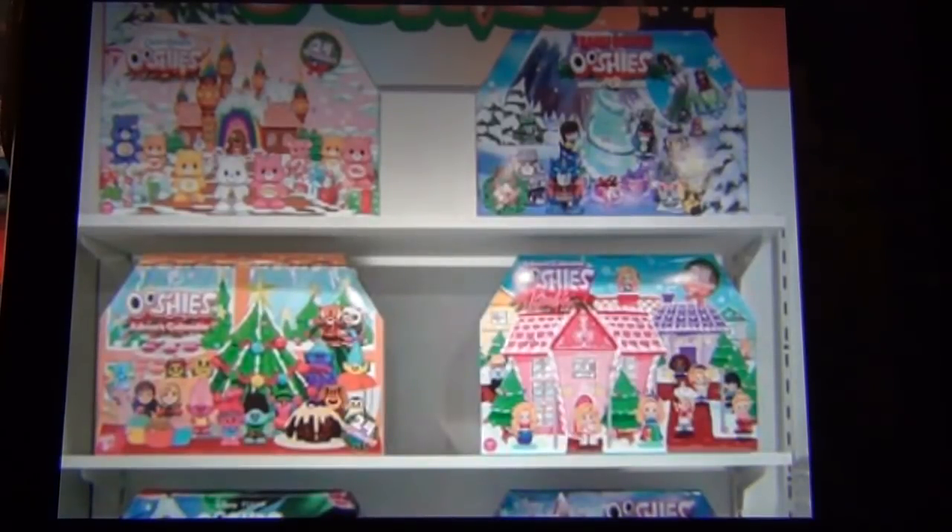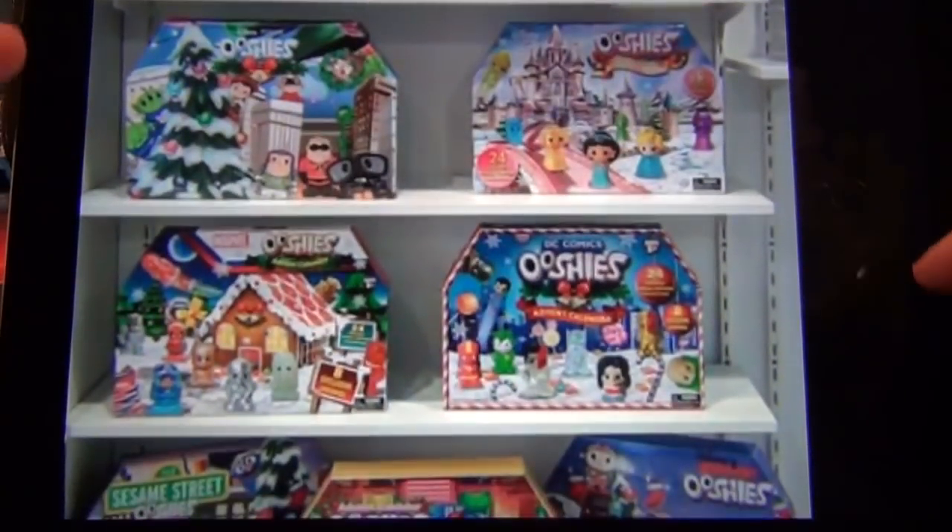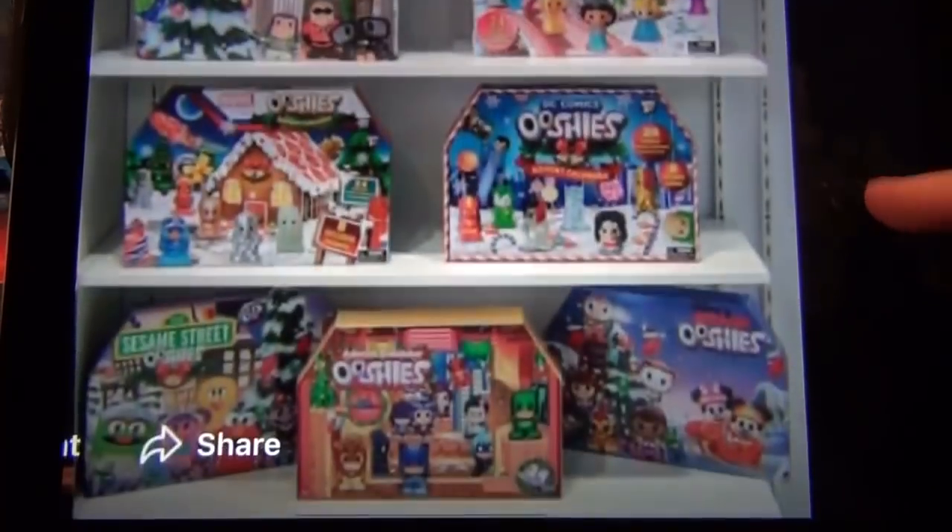Here are some previews of the new stuff for Ooshies coming soon — there's going to be advent calendars and stuff. This is from the Melbourne toy show. We don't know the release dates or when they're coming out, but we should be getting them soon. Check out our Instagram page. We've got the Care Bears advent calendar, the Transformers one, the Dreamworks one, the Barbie one, Pixar, and also the free advent calendars from last year. Plus Sesame Street Ooshies, PJ Mask Ooshies, and Disney Junior Ooshies.